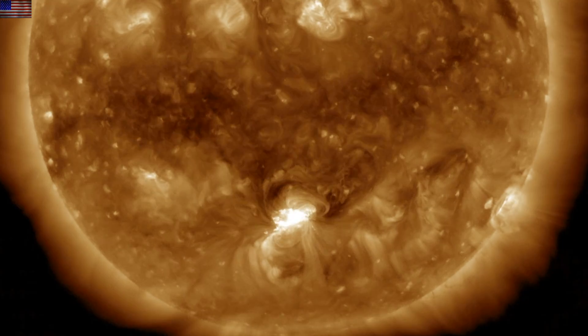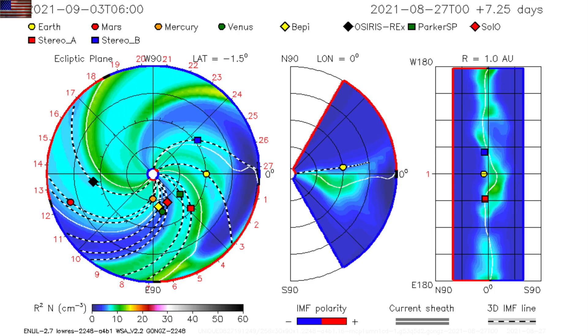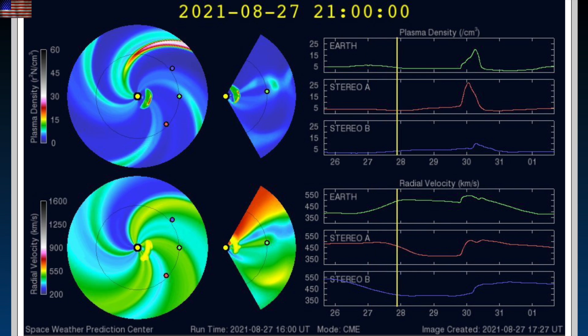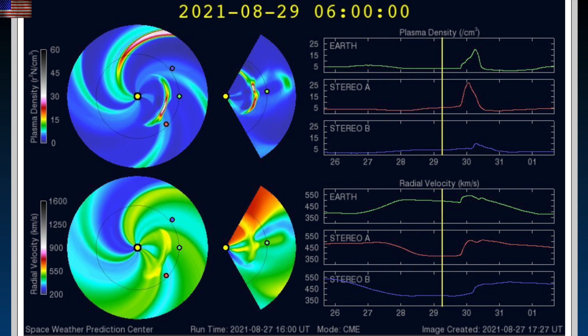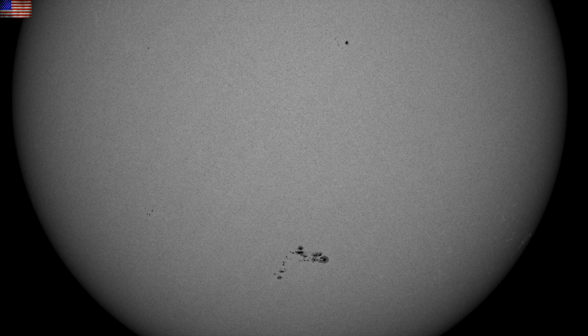But it's not next in line. The CME we saw leaving the sun yesterday is also on its way to the planet. The Enlil spirals last night here are for the previous CME, and so we've got at least a one-two punch coming when you include this morning's eruption. Coming off a geomagnetic storm with two CMEs on the way, one must recognize the potential for more.